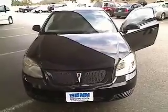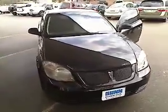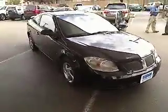The 2008 G5. The G5 is a stylish and affordable coupe with just the right get-up-and-go. A digital car for the digital world, the G5 offers the latest technologies and unexpected standard features.